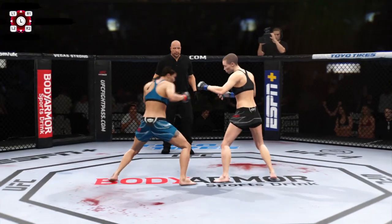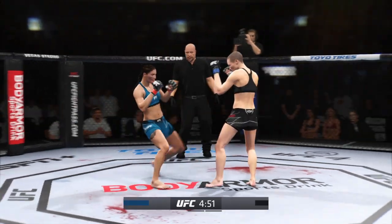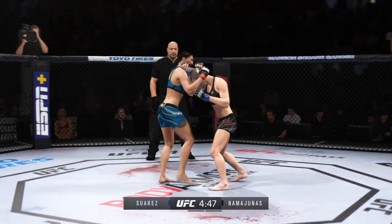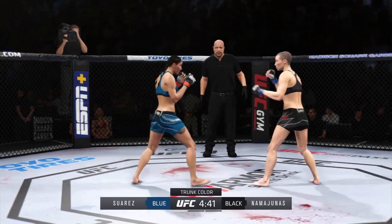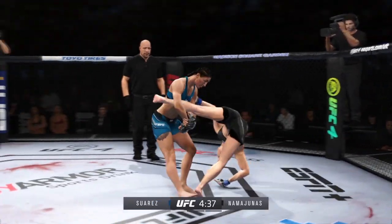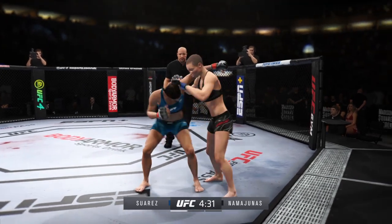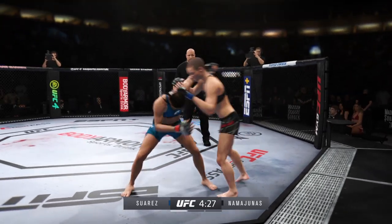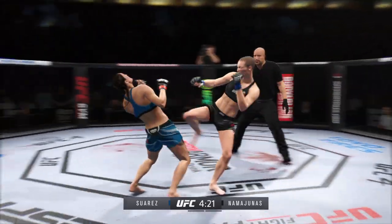And we are on the run. Effective punch there by Rose Namajunas. Nice defense on the single-leg attempt there. Continues to work out of that tight clinch. And there comes the separation now. Head kick.